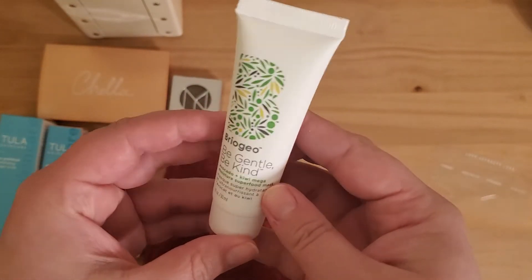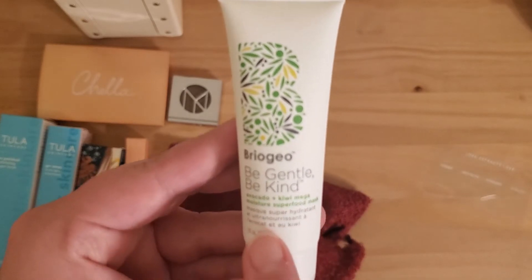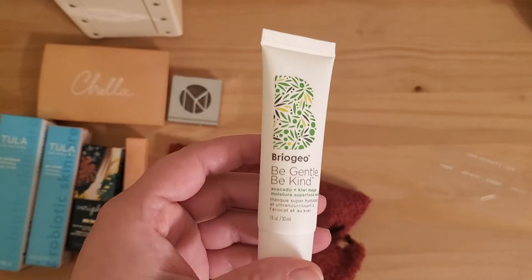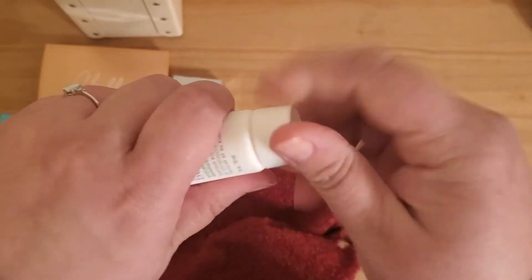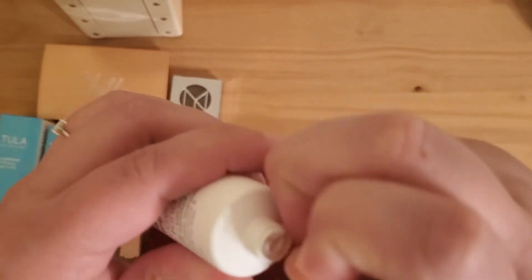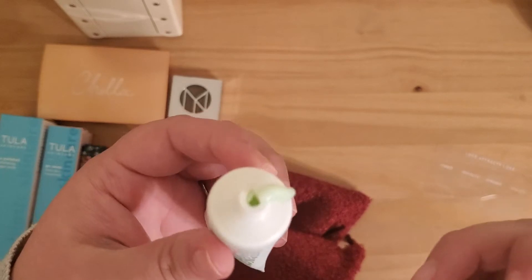This is Bria Gio Be Gentle Be Kind Avocado and Kiwi Mega Moisture Superfood Mask. I like doing face masks — what about you? Let's see what it looks like inside. I wonder if it's one of those clay looking masks. It's a pretty green color. Very nice.